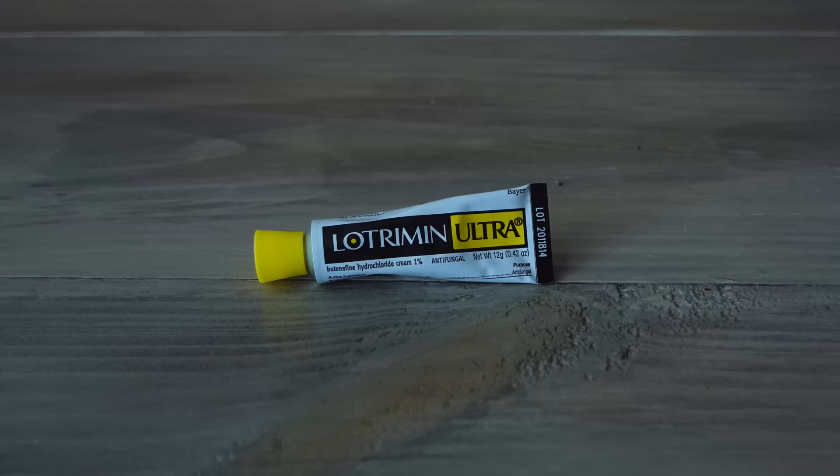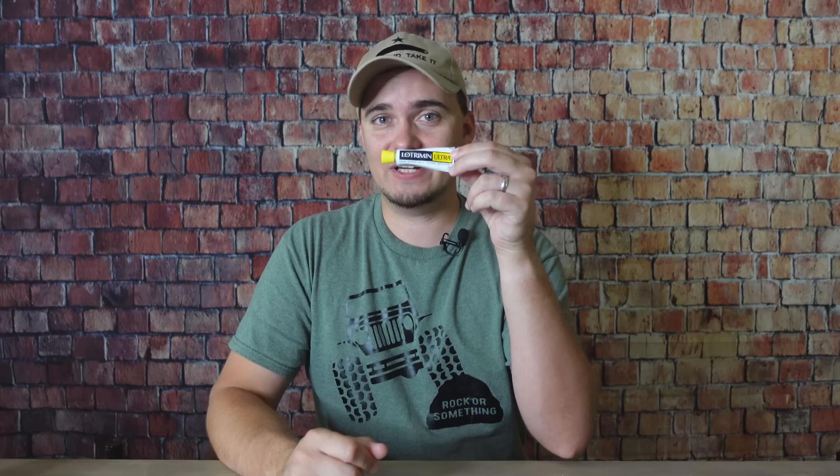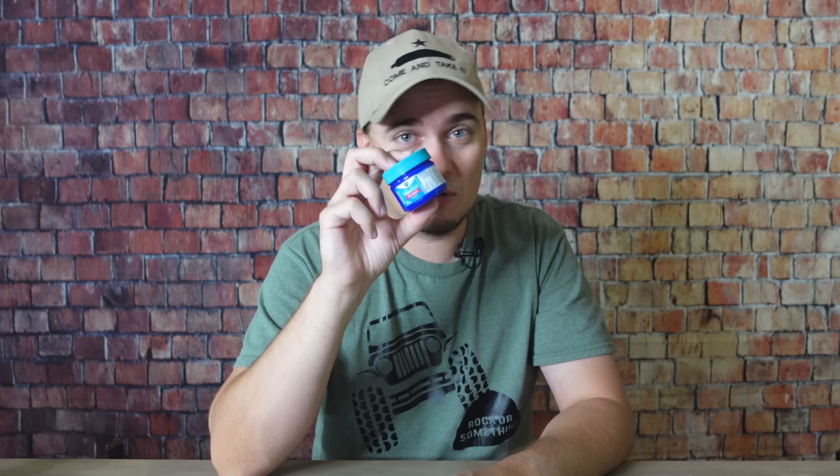Another medicated cream you should get is antifungal cream, something like Lotrimin Ultra. It treats things like athlete's foot, ringworm, and yeast infections. In a grid-down situation — especially a long-term one — those kinds of conditions are going to become more common because of poor hygiene and lack of access to running water. Having antifungal cream will help you treat those infections before they get too severe. And no list like this from me would be complete without mentioning VapoRub. It helps out when dealing with allergies, colds, and coughs — just put some on your chest and it makes your life so much better.